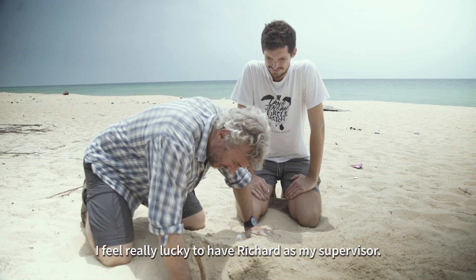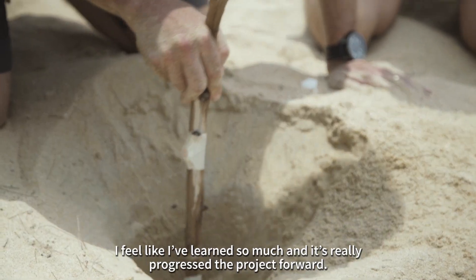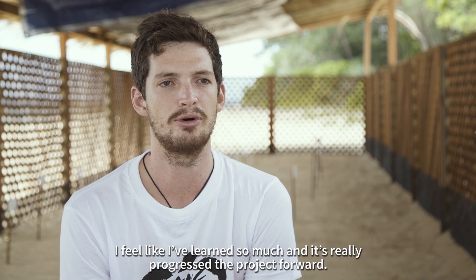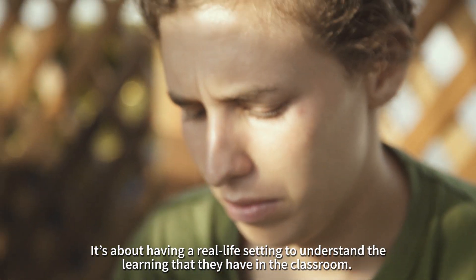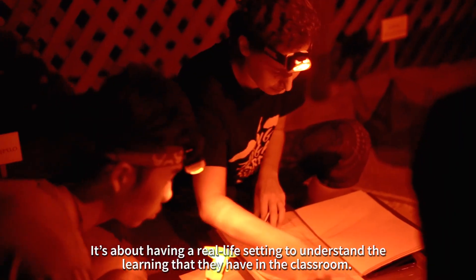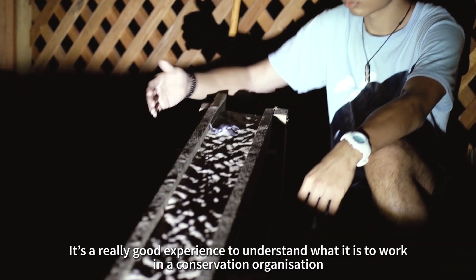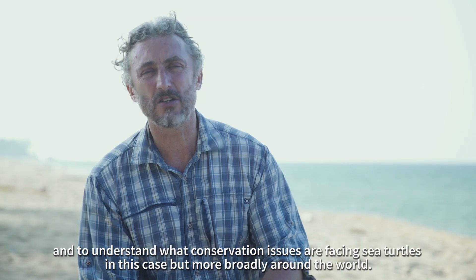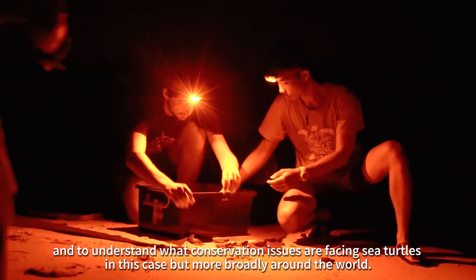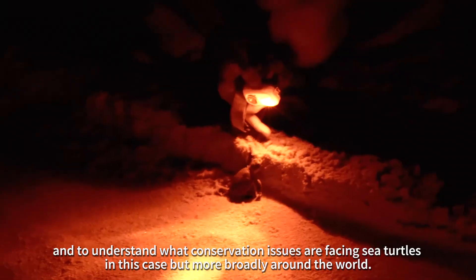I feel really lucky to have Richard as my supervisor. I feel like we've learnt so much and it's really progressed the project forward. It's about having a real-life setting to understand the learning they have in the classroom. It's a really good experience to understand what it is to work in a conservation organisation and to understand what conservation issues are facing sea turtles — and more broadly around the world.